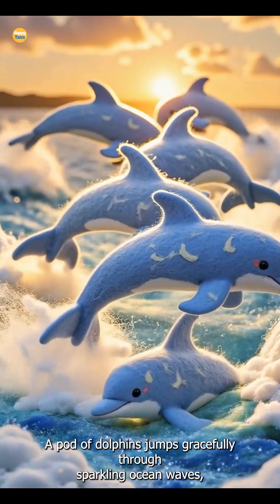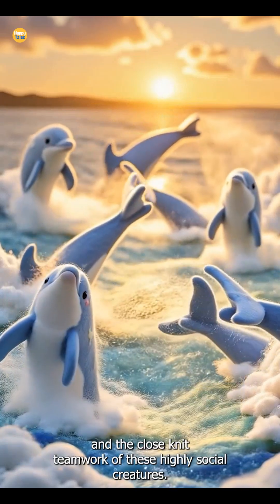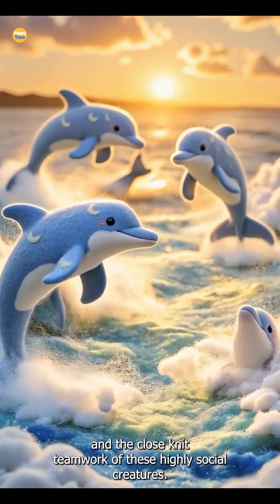A pod of dolphins jumps gracefully through sparkling ocean waves, showcasing their agility and the close-knit teamwork of these highly social creatures.